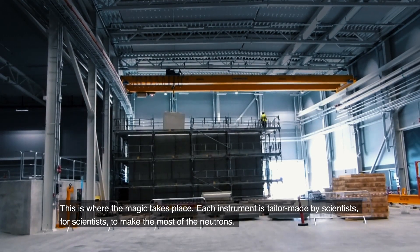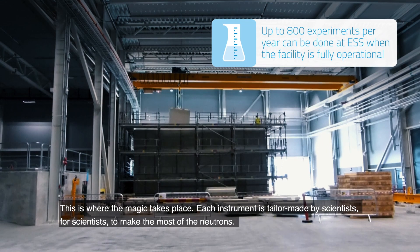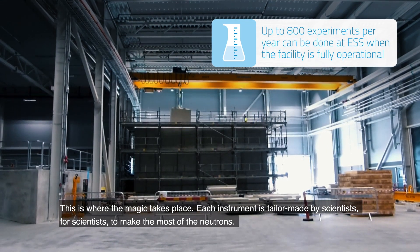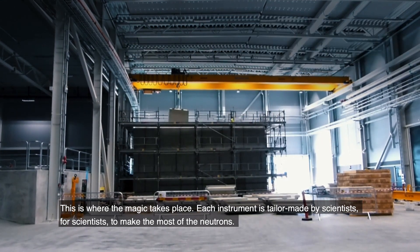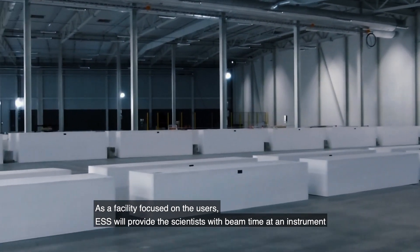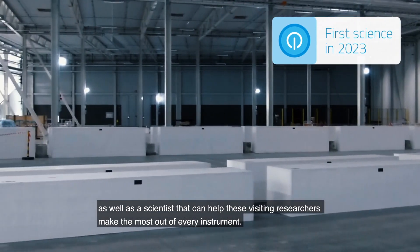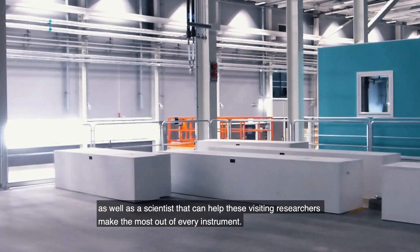This is where the magic takes place. Each instrument is tailor-made by scientists for scientists to make the most of the neutrons. As a facility focused on the users, ESS will provide scientists with beam time at an instrument, as well as a scientist that can help visiting researchers make the most out of every instrument.